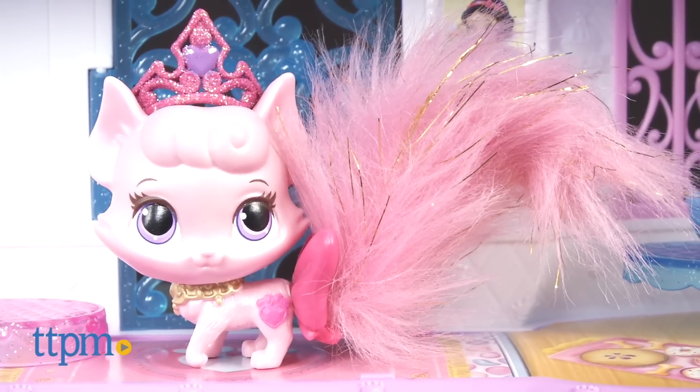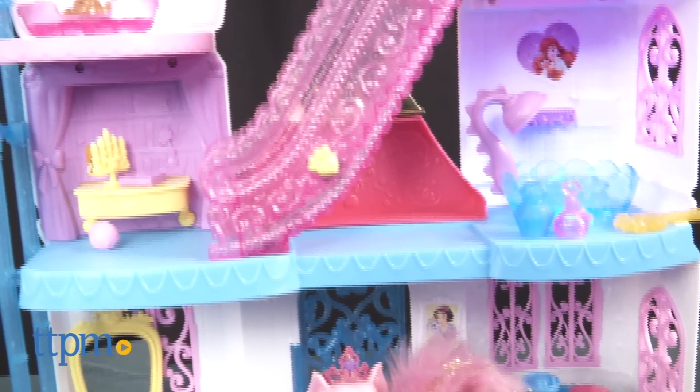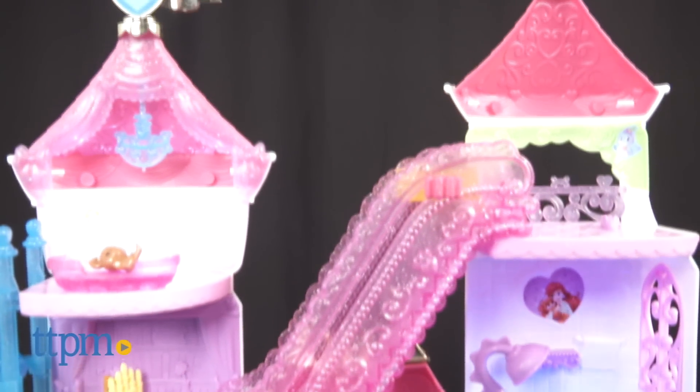Aurora's Kitty Dreamy is included, but there are other Palace Pets figures sold separately that are compatible with the set.